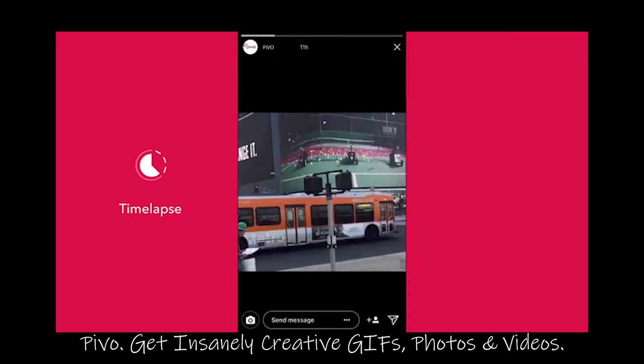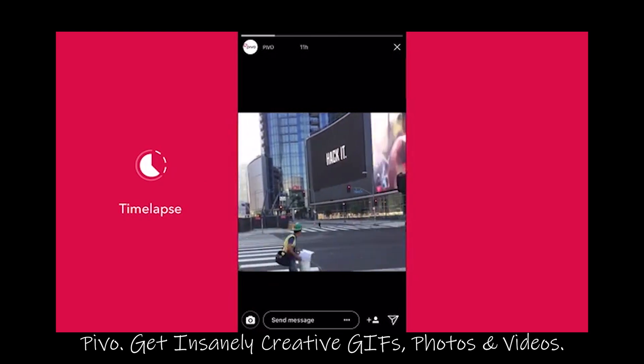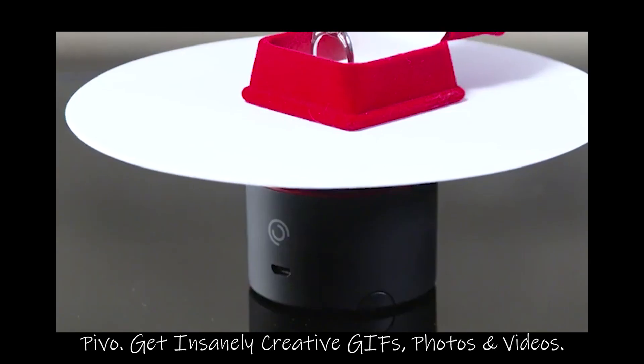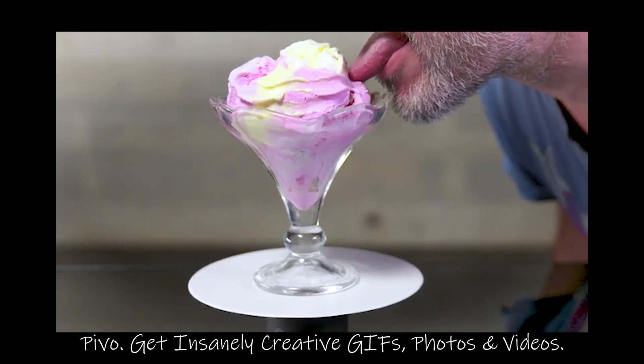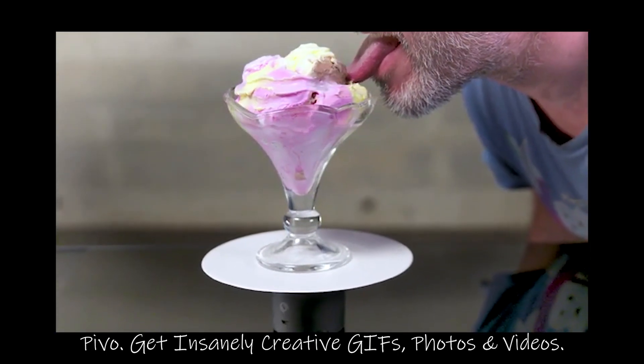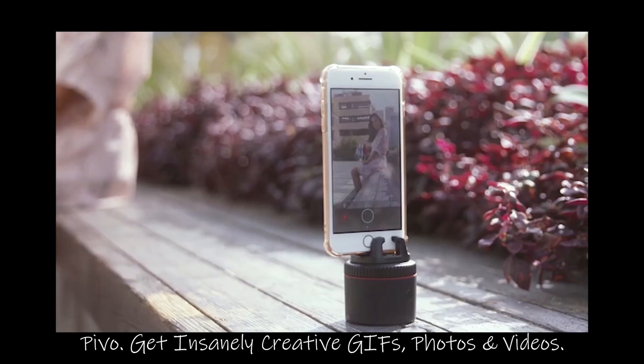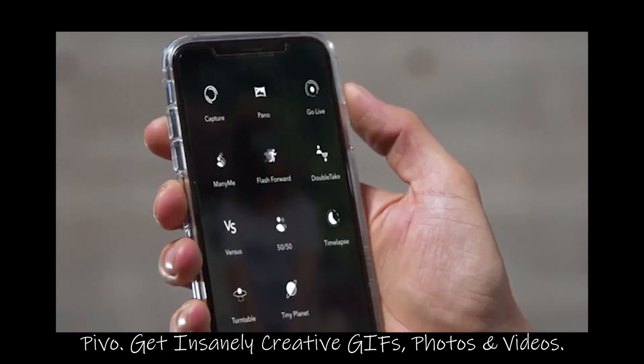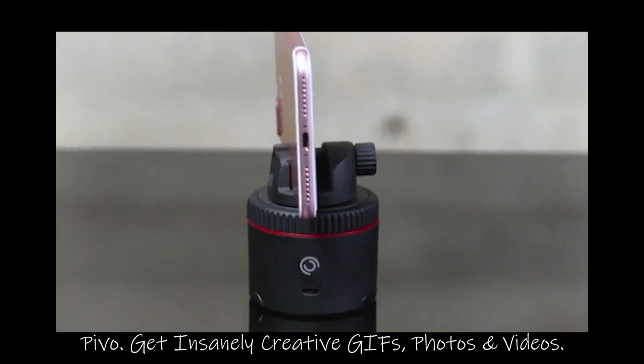There's also tiny planet and motion time-lapse — it's time-lapse, but with motion. And with the Pivo tray, you can use turntable mode for 360 product shots or to lick ice cream evenly. Pivo can work by snapping your fingers, saying cheese, with a remote, and of course with the app — because it's smart, like you.